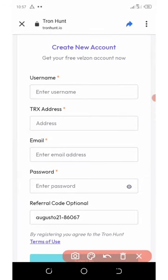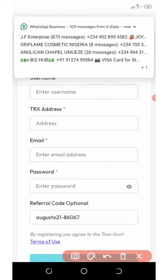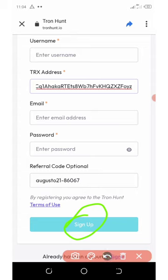All you need to do is click on the link below in the video description — it will take you to the registration page, which is going to look like this. Enter your username, trust address, email address, password, and referral code. Make sure you click on the link below so my referral code is filled in automatically. If it doesn't show, copy my referral code and paste it in the space provided. After entering the necessary information, click the sign up button and then log in to your account.